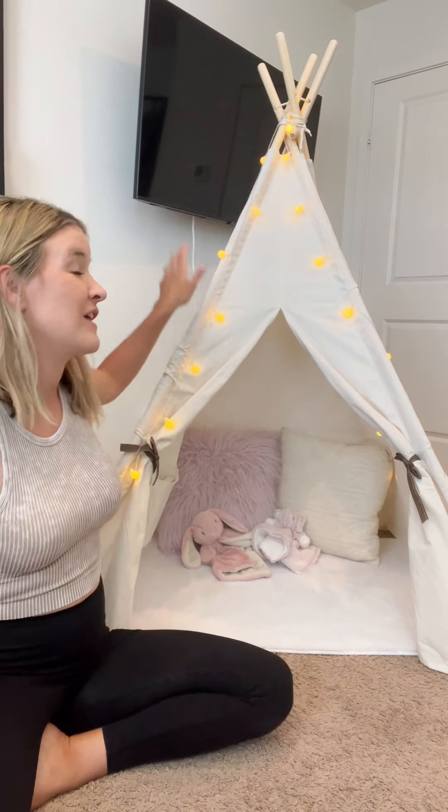Because I hit 11,000 followers and that was my goal, I decided to give away one of my daughter's favorite toy items — it's a tent just like this. If you want to win, all you have to do is make sure you're following me and tag someone else who you think would like this tent too.